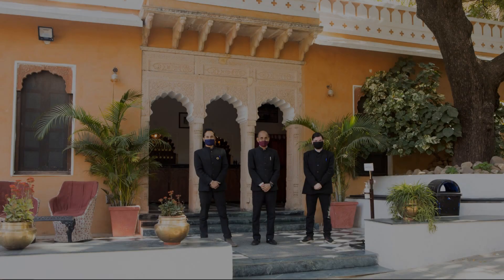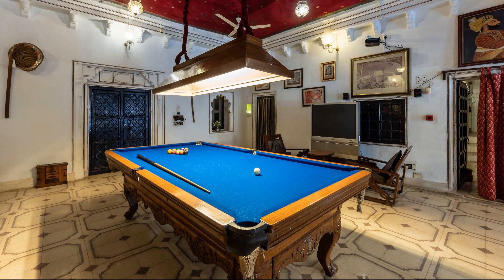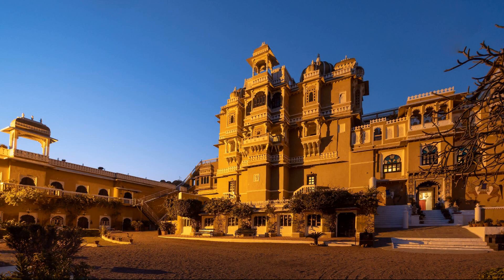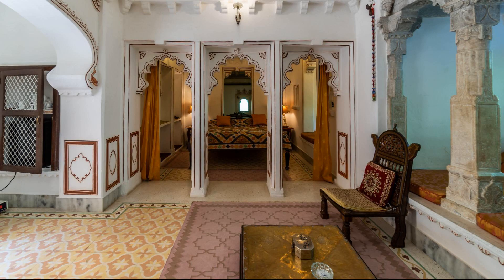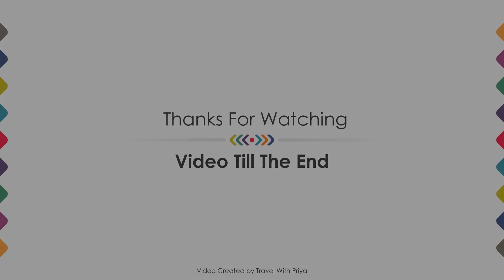If you are new to this channel or have not subscribed yet, please subscribe and press the bell icon so that you do not miss any upcoming hotel videos. Thanks for watching the video till the end — we will meet again in a new video with a new property. Be safe, be happy.